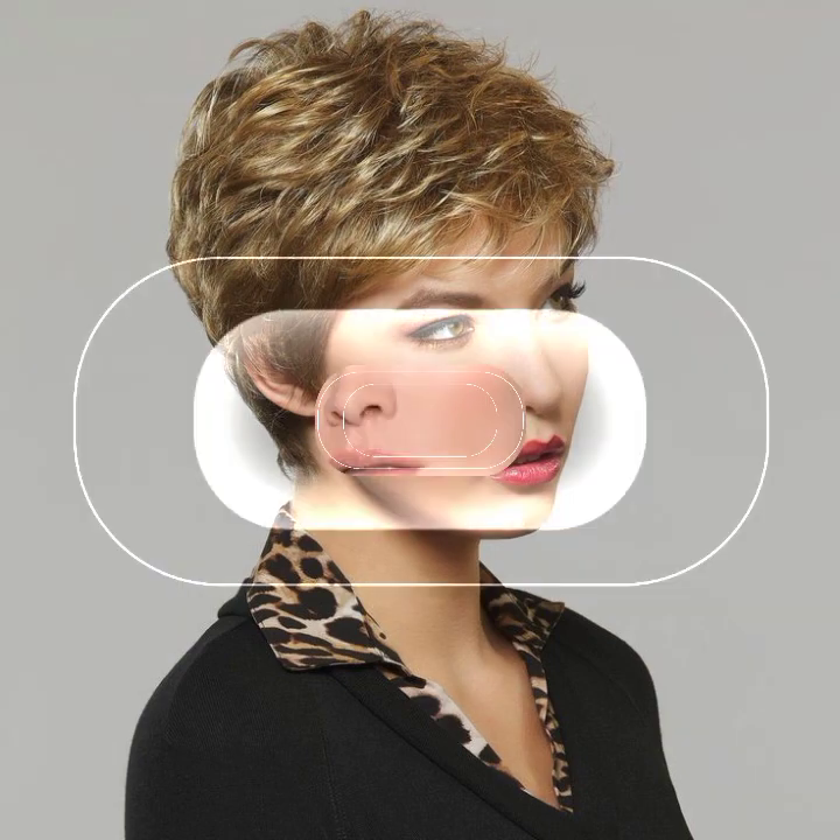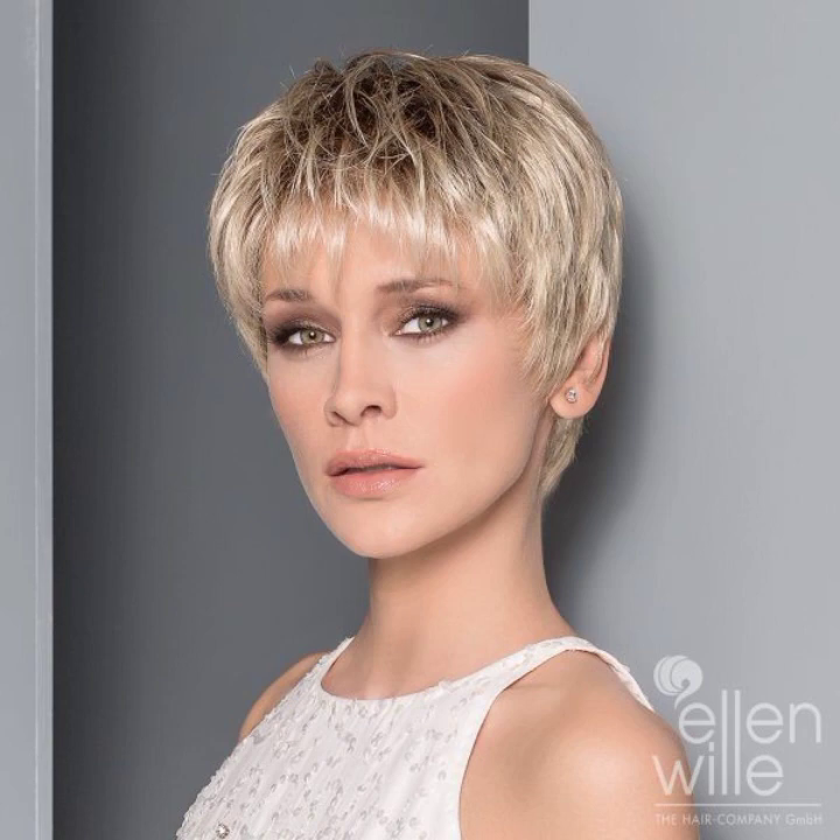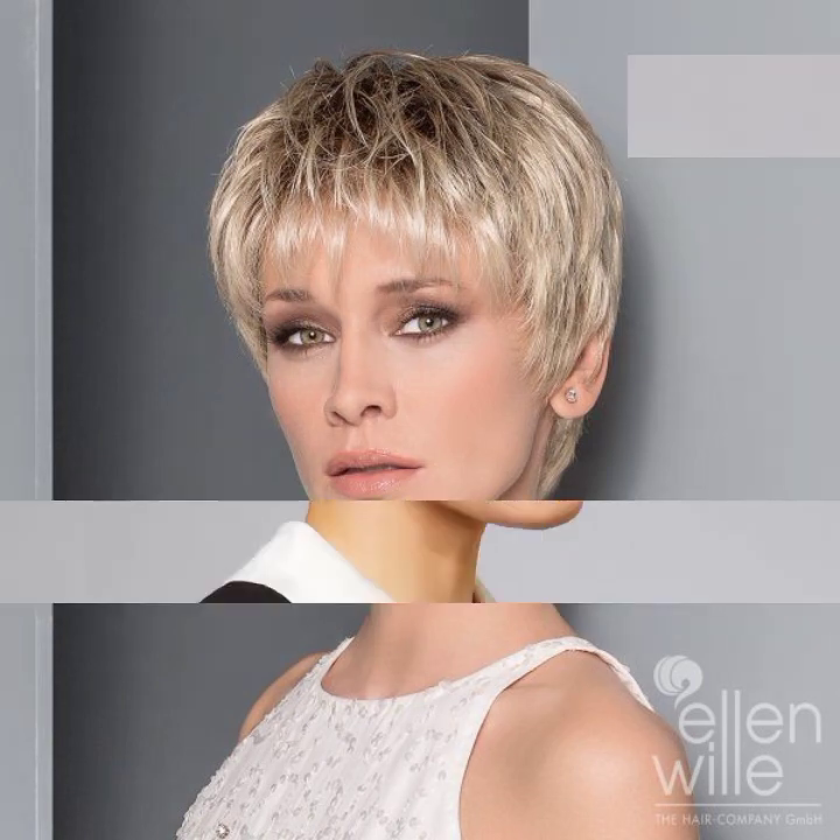Now that you have your short bob, let's talk about styling options. The beauty of the short bob is that you can experiment with different looks. Here are a few ideas.